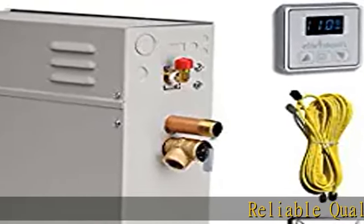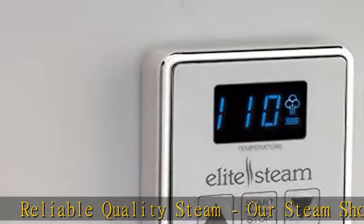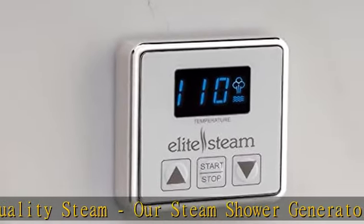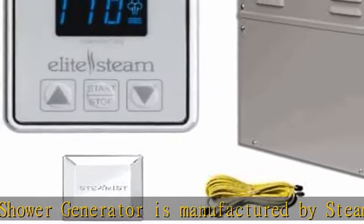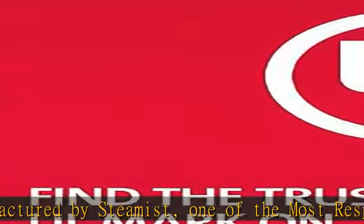Reliable quality steam. Our steam shower generator is manufactured by Steamist, one of the most respected manufacturers in the steam shower industry. We use stainless steel tanks and quality components for years of high quality steam in your bathroom.